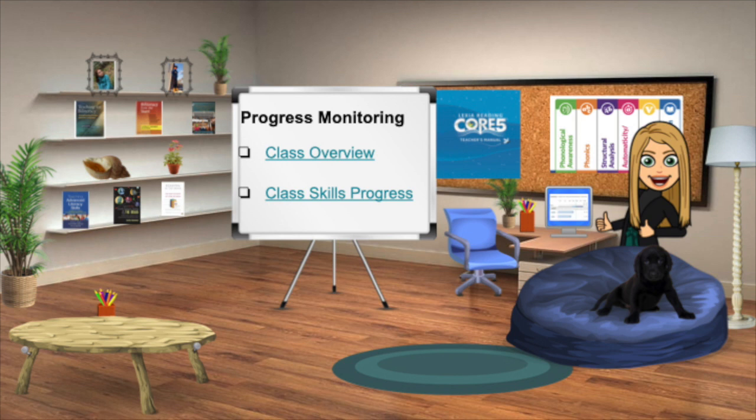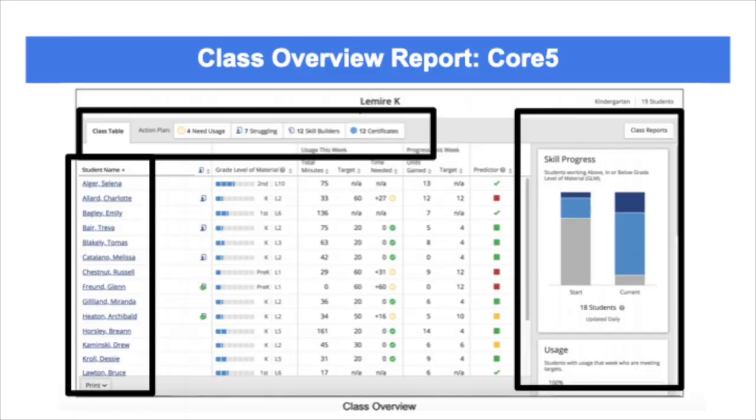These reports allow you to progress monitor students' growth towards their individual goals, perfect for AIS. When you sign into Lexia as a teacher, you will be able to view your class overview page. It displays information for all your students assigned to the class, including a class table showing minutes, target, time needed, units gained, target units gained, and predictor. Minutes are re-upped every Sunday night or Monday morning. Above the class table is the class action plan, which provides you with a to-do list to support your students. To the right of the class table, you can see the skills progress report. Most information in the class overview is updated in real time; performance predictors are updated monthly.